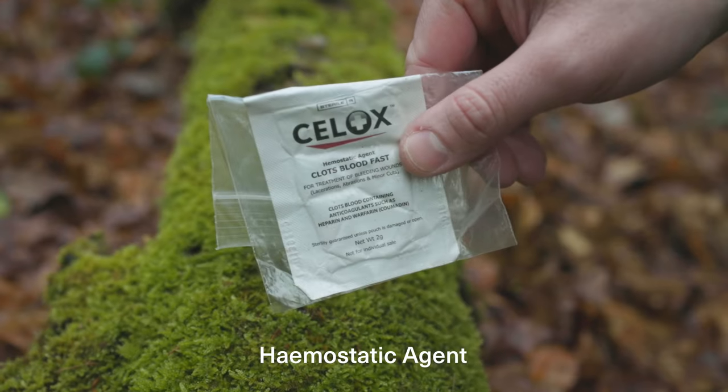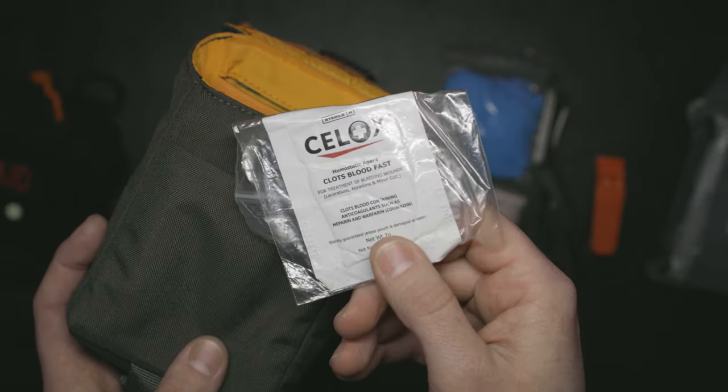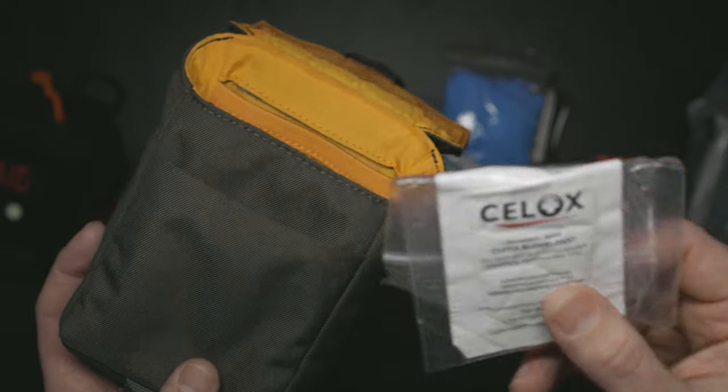Finally I've got a blood clotting agent. This one is actually out of date — I probably should update it — but I'm going to leave it in there because I'd rather have something than nothing.